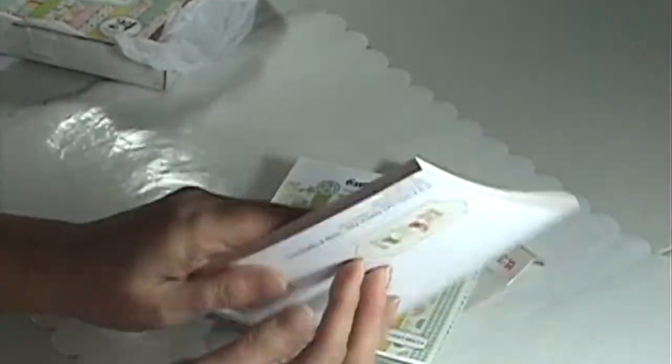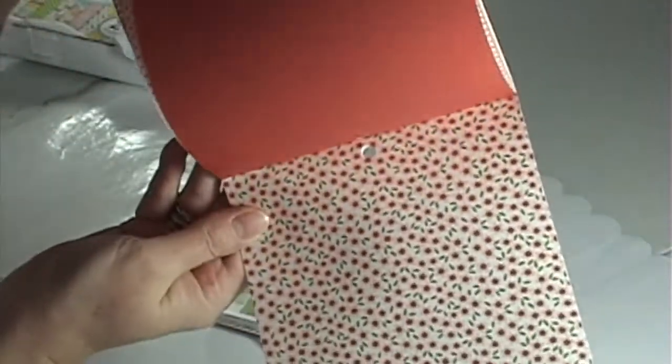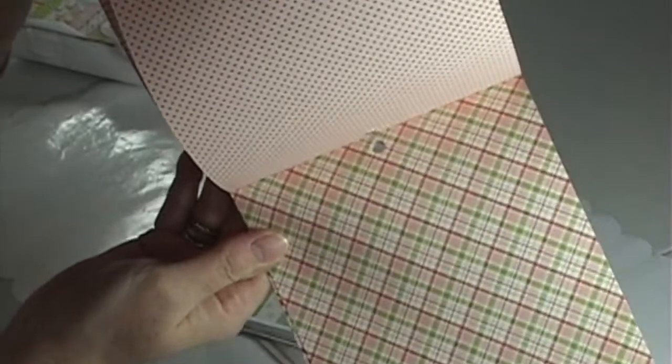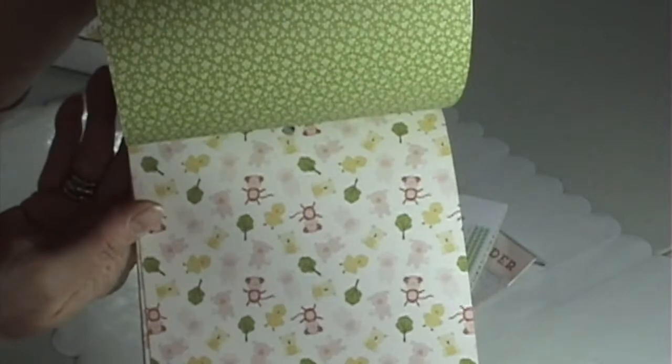And then I also got the new It's a Girl and It's a Boy — these are from Cartabella. So this is the It's a Girl. Just some really cute baby papers. It seems like everybody and their sister is having babies lately, so I've been busy making baby cards. Really cute. They're kind of muted pastels — they kind of remind me of a vintage look.